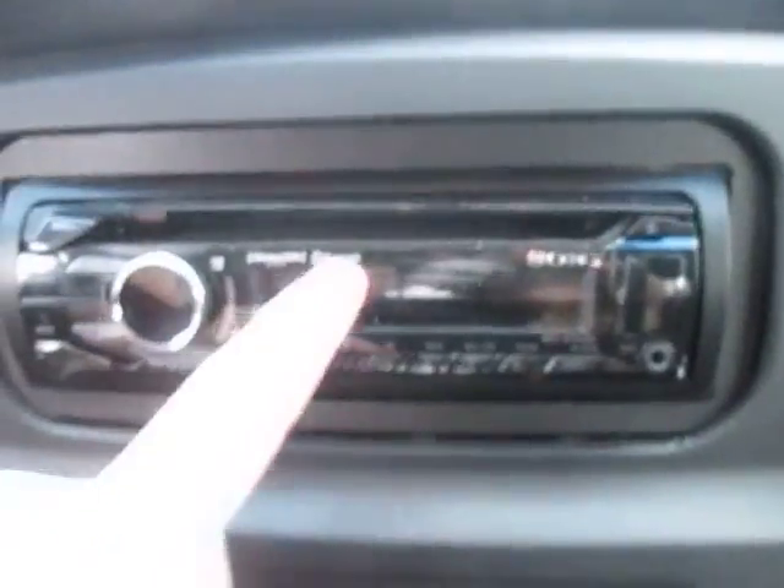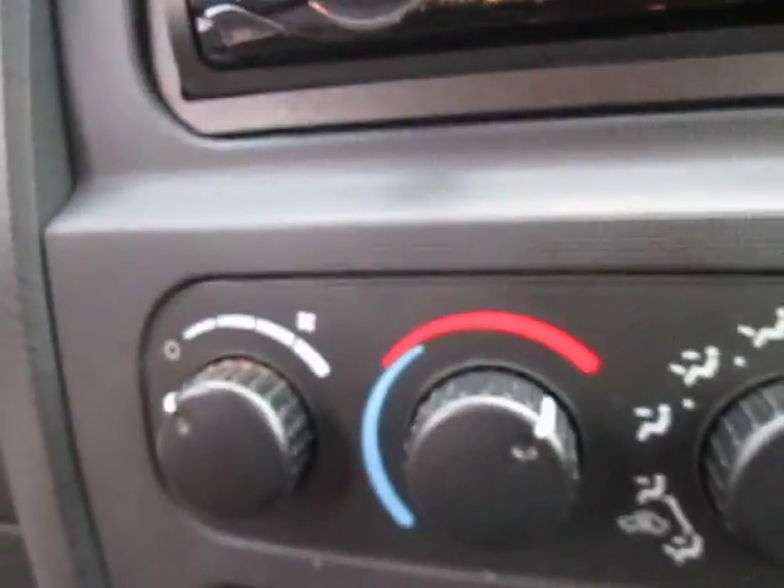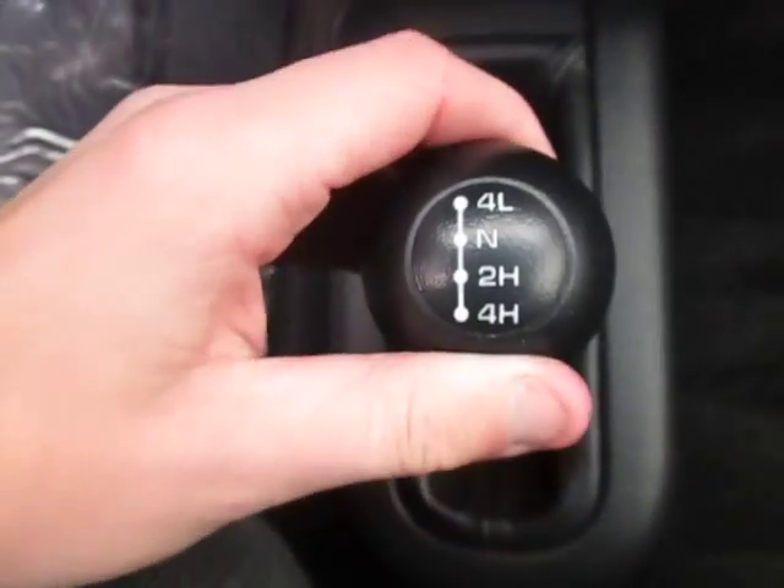We've got an aftermarket Sony sound system with Sirius XM and Bluetooth as well, which is great. Got a great AC system in here as well as a heating system for those cold winter days coming up very soon. We got the four-wheel drive right here as well.